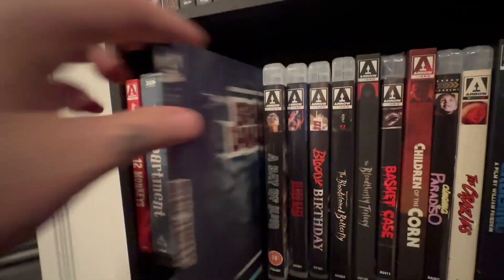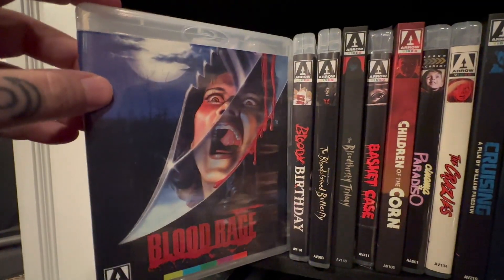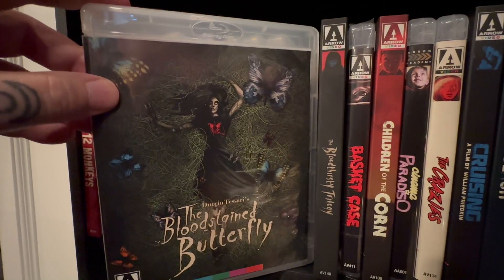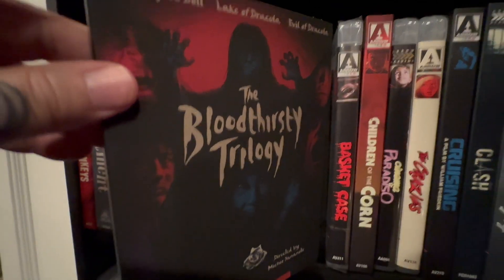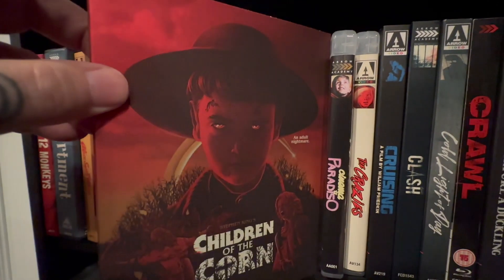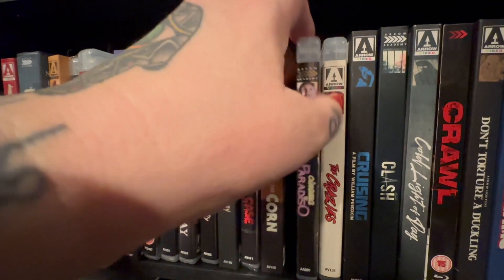Brain Damage — that's a fun one. A Bay of Blood. Blood Rage. Bloody Birthday, which is fun for anyone's birthday party. The Bloodstained Butterfly. The Bloodthirsty Trilogy. Basket Case — an absolute classic, one that everyone was asking for in the other part of the collection tour. Children of the Corn — here it is in all its glory.